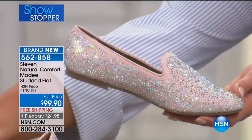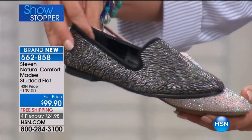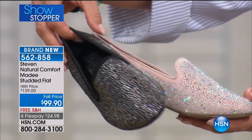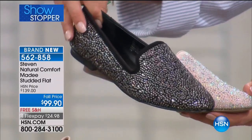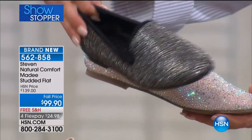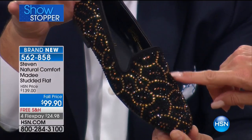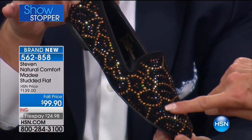This one's called Blush. Then the next one we have is your black — that's just got a classic, almost like a hematite silver. Think hematite when you see that. And then finally, look at their version of leopard — the leopard's done in the little crystal studs.